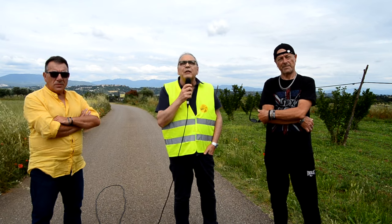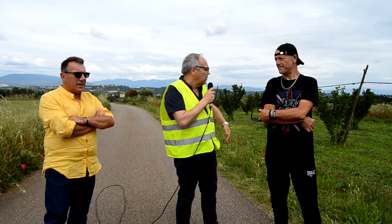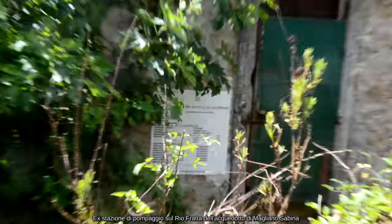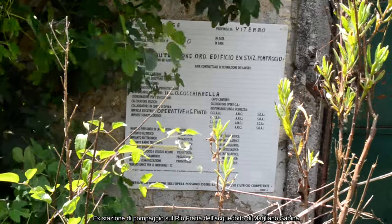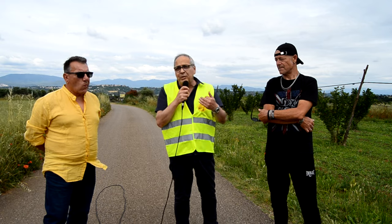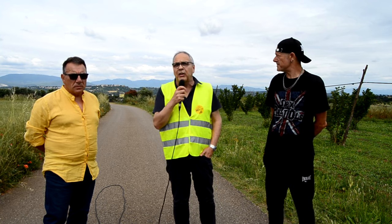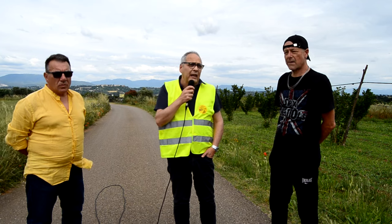L'acquedotto di Magliano Sabina con la sua vecchia stazione di pompaggio si trova a circa un chilometro da questo punto. Siamo in un'area che ha molte problematiche ambientali ma è anche un'area di pregio: ci sono molte coltivazioni biologiche, aziende che producono biologicamente nocciole e olive. A circa tre chilometri da qui c'è il monumento naturale di Pian Sant'Angelo del WWF, detta anche Oasi del WWF.